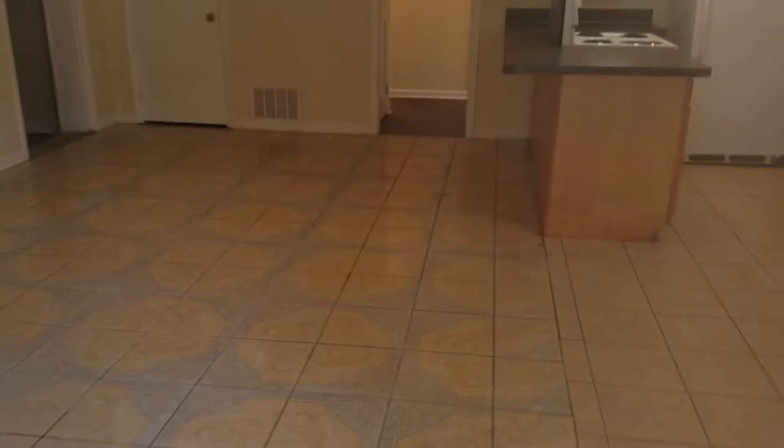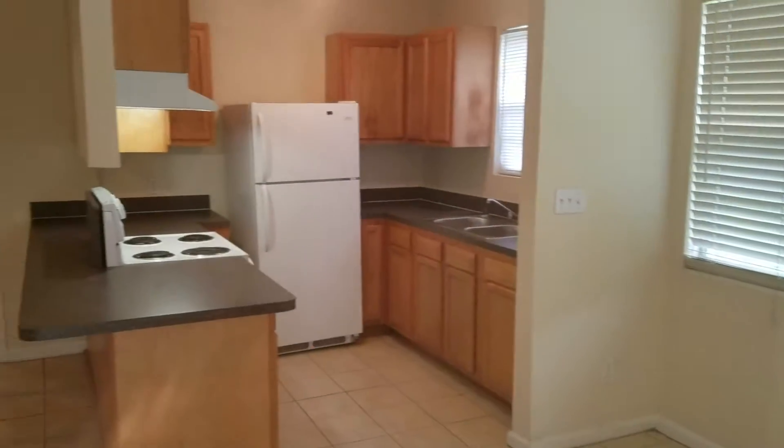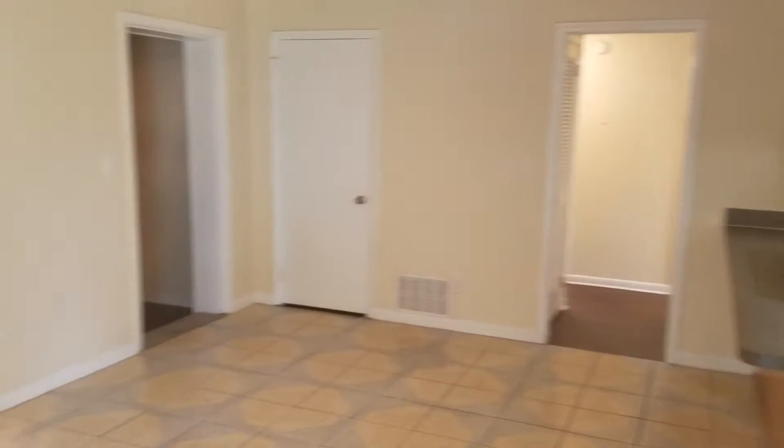As you come inside the home, it's got tile in the kitchen and the dining room. This home has white appliances. It's got a nice open concept feel.